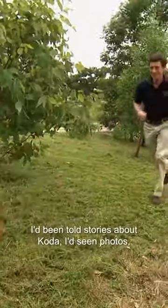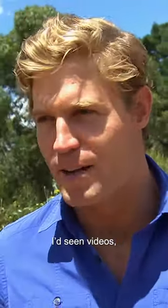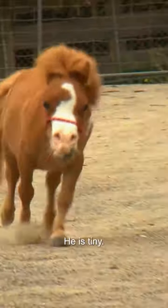Go, go, go! I'd been told stories about Coda, I'd seen photos, I'd seen videos, but when you actually see him, it's a shock. He's tiny.